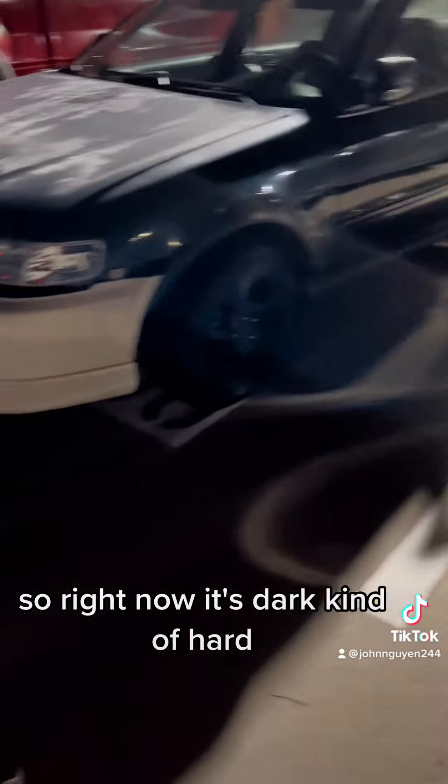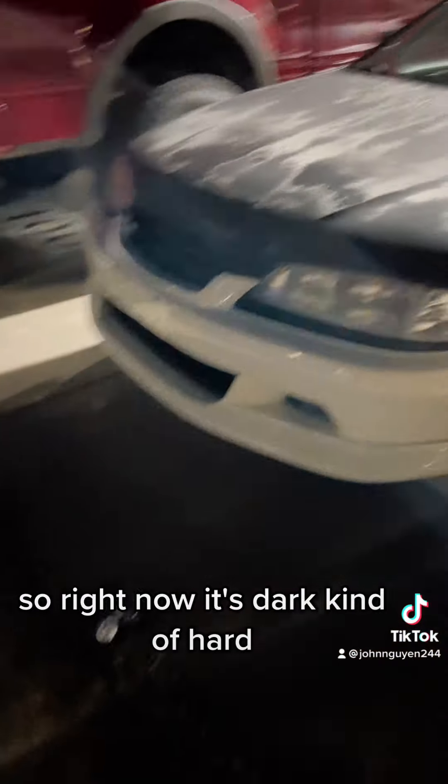So right now it's dark and kind of hard to see — this is my Accord, the CD5. The motor's pulled out, fixing that, and the trans is out too.